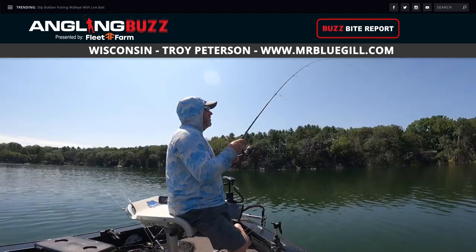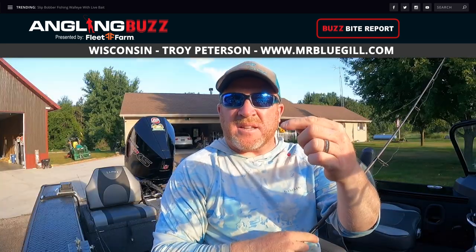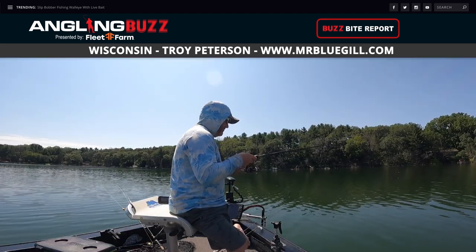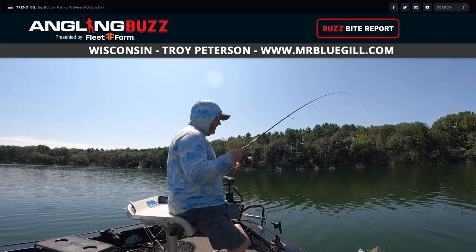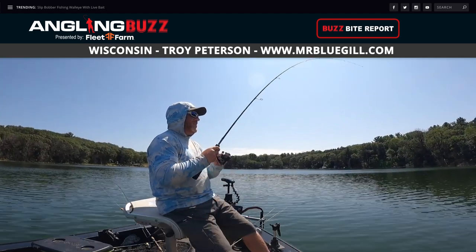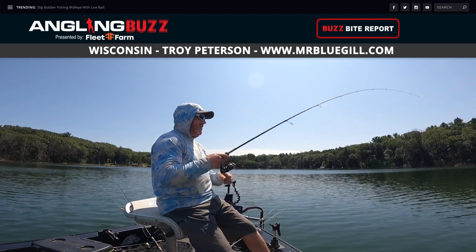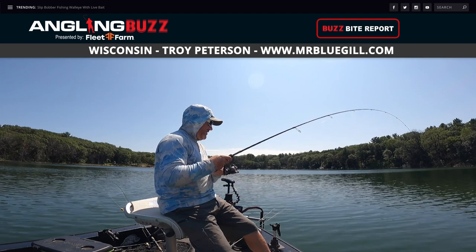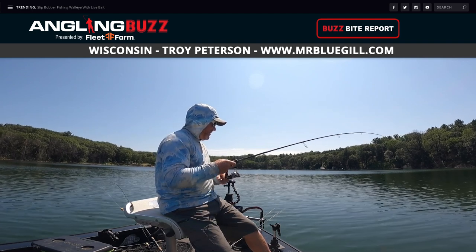It's super simple fishing. I like to cast small tungsten jigs with a piece of crawler, or just a plain hook — no bobbers, just cast out and work the depth when you see them on the locator. A lot of times these fish set up in 10 to 15 feet of water. You can also fish them with slip bobbers set at about 10 to 12 feet, cast out, and slowly work them back — you're definitely going to catch a bunch of fish.